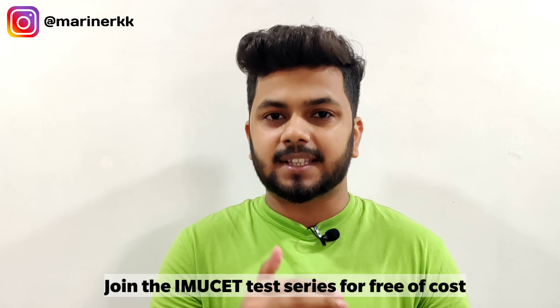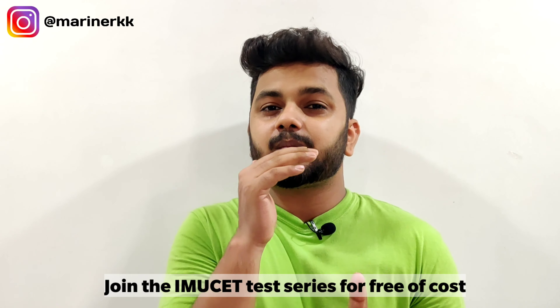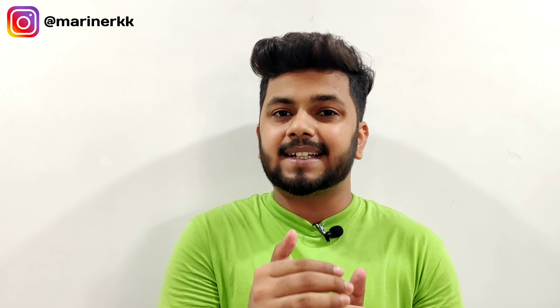I provide subject-wise questions and timed test series. The test series is very engaging — you won't get bored. You will know your rank after each test. For first-time IMU CDT candidates, the exam can be a nervous experience, so joining the free test series will make you familiar with the question format and reduce nervousness on exam day.